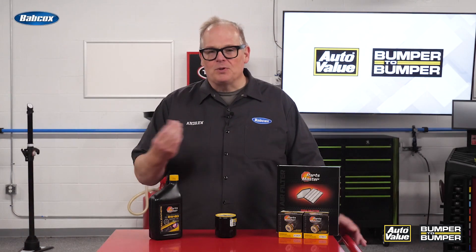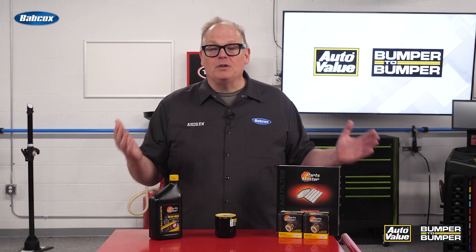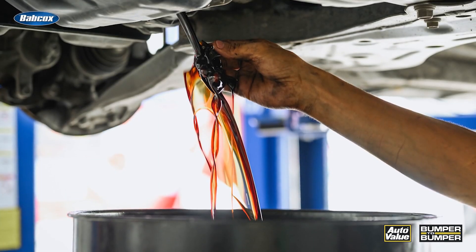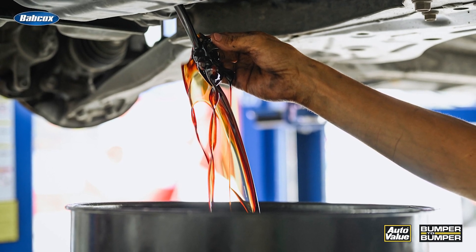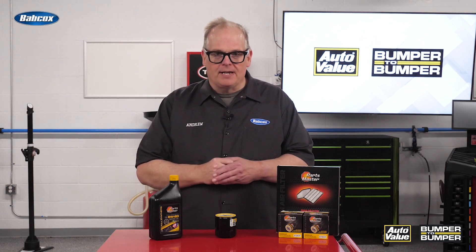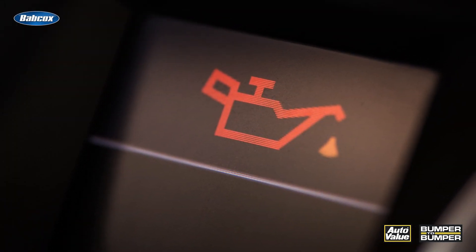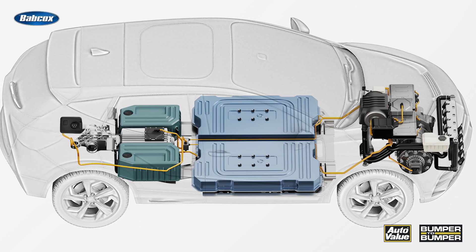So with these vehicles, what do they have in common? Well, that engine will need maintenance — particularly oil changes. A lot of these vehicles require oil changes because the engine runs for a certain number of hours, and they also limit the length of time that oil can be in the crankcase. Your customer is going to get a warning to change the oil even though they might not have driven many miles on the EV battery pack.